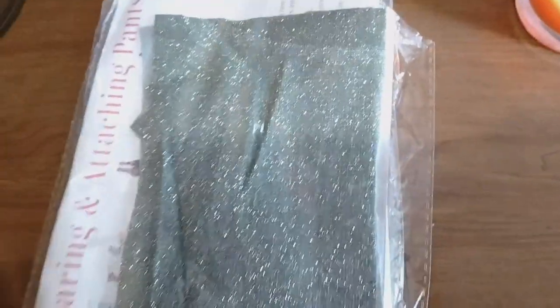Hey guys, welcome back to my channel! How are you doing today? So today I'm here with a Barbie haul and I want to show you what I got. This is from Vegas on the Whatnot app.